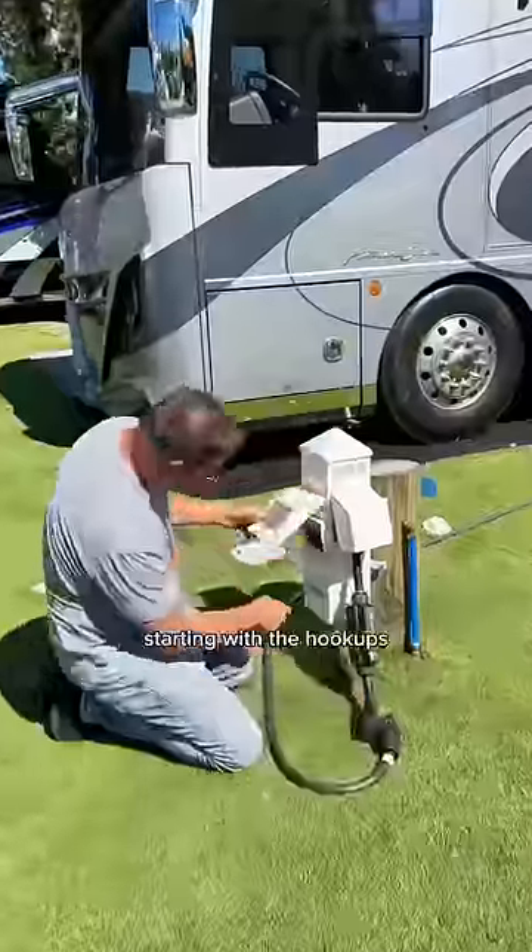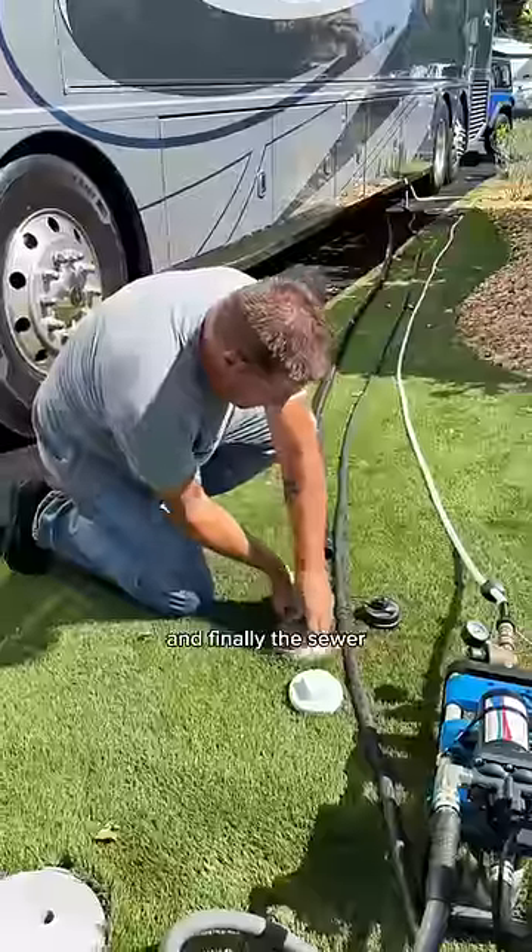Chris gets to work on the outside, starting with the hookups. He plugs in the electric, then sets up the water filter and hose, and finally the sewer.